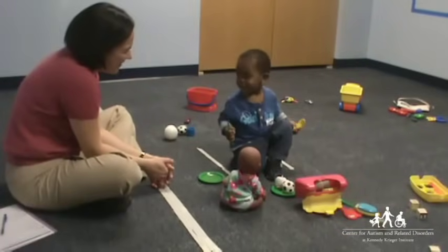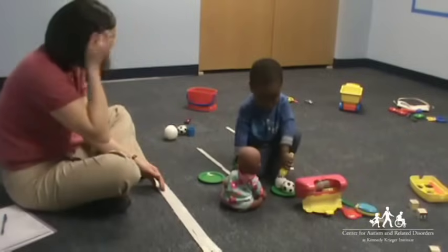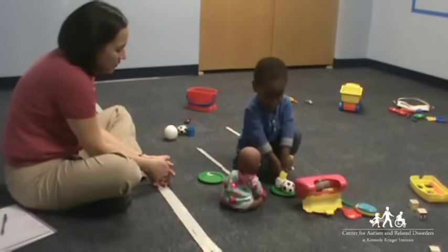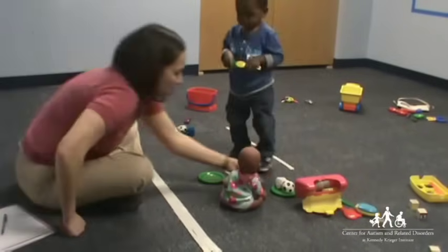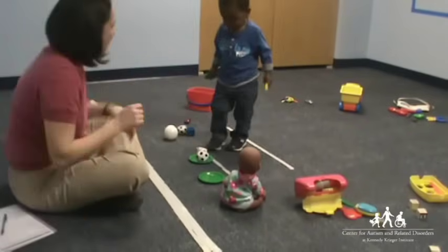He is able to pay attention to the lady, the doll, and the pretend food all at once. He shares his excitement about the toys with the lady, looking at her and smiling. After the lady comments that the food is hot, he links his play and language to her idea.